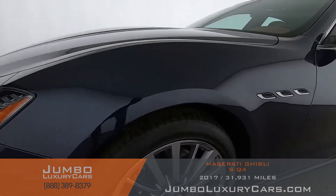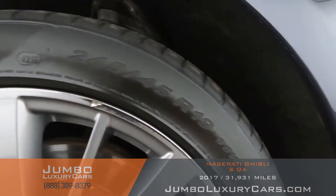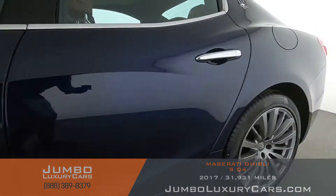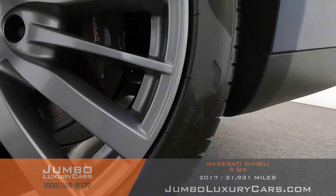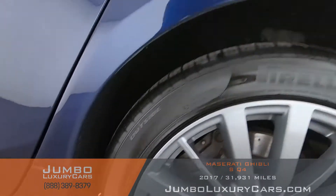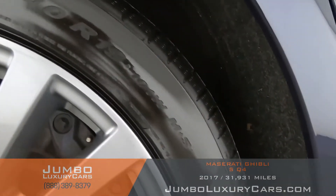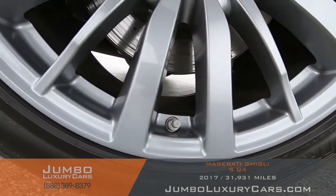Now we're going to take a look at the tires and wheels. We have some curb rash right there. Besides that, the front left is good. Moving to the rear left — looking good. This one is in perfect condition. Let's take a look at the right side — looking good all around.